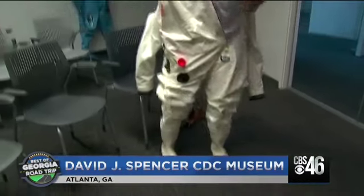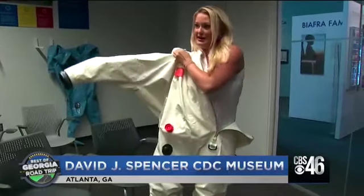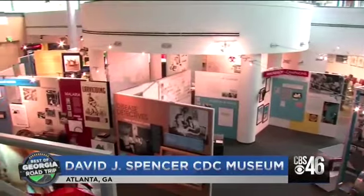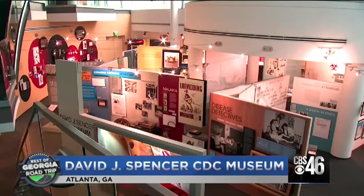And if you've ever dreamed of being on the front lines of the world's deadliest diseases yourself — 16-year-old Carlos Allen didn't get in the hazmat suit, but after experiencing the museum's other displays with his classmates, he'll forever think of the CDC this way: I think of them finding ways to help make the world a better place.